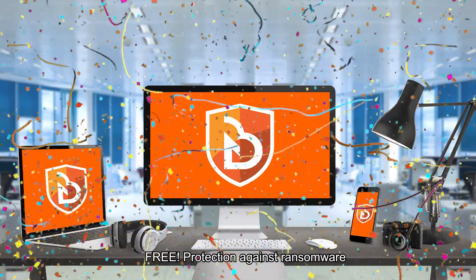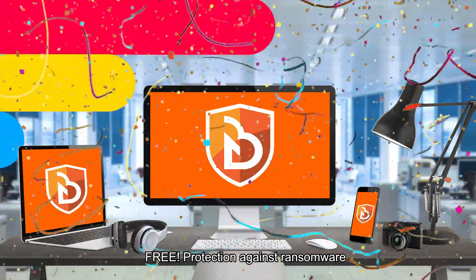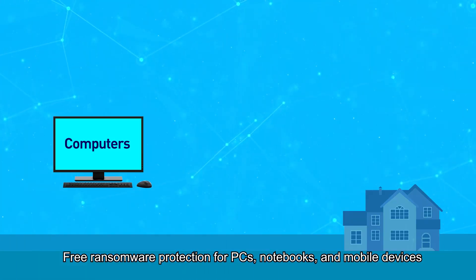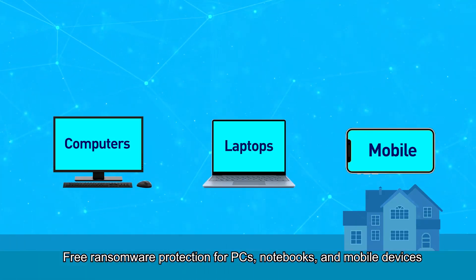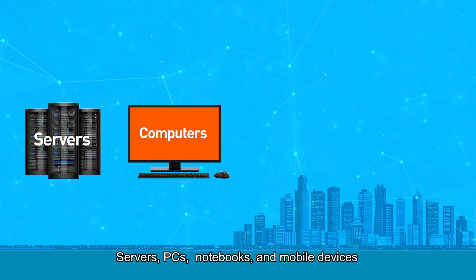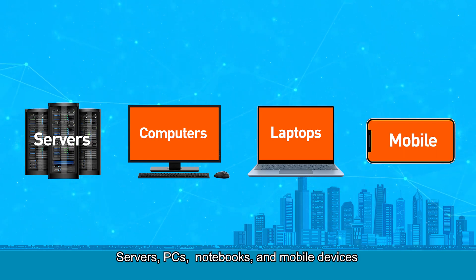Free protection against ransomware. For home users, free ransomware protection for PCs, notebooks and mobile devices. For business users, affordable ransomware protection is available for servers, PCs, notebooks and mobile devices.